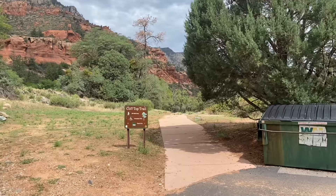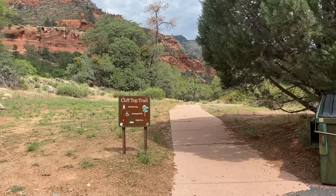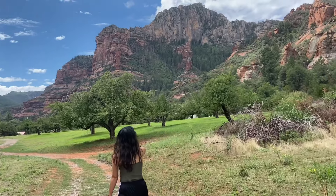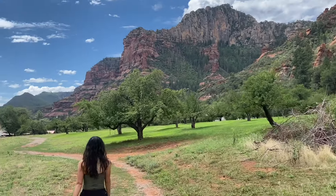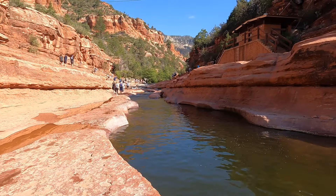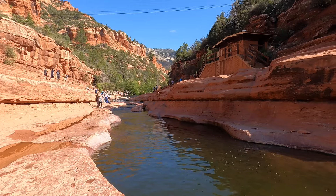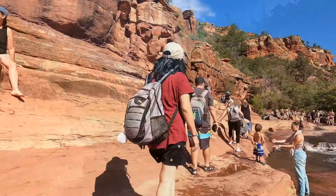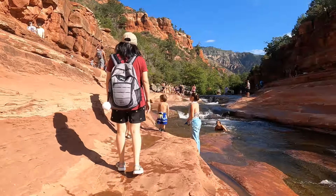So we decided to walk back up and hike a short three-quarter-mile trail at the top of the cliff, which gives you some awesome views and takes you through an old apple orchard before looping you back to the parking lot. All in all, we had the perfect day at Slide Rock State Park and we highly recommend it. We'll also post a link to our full video of Slide Rock State Park in case you want to check that out.